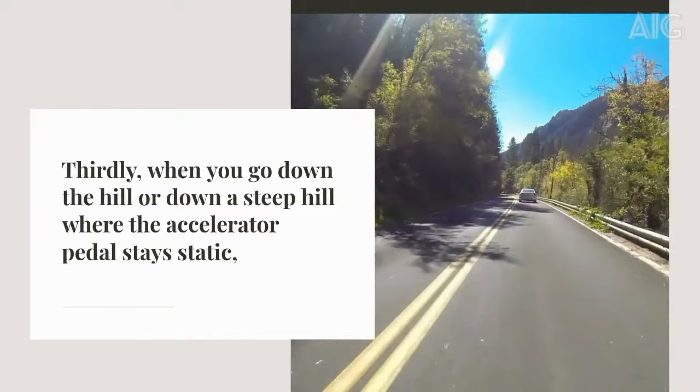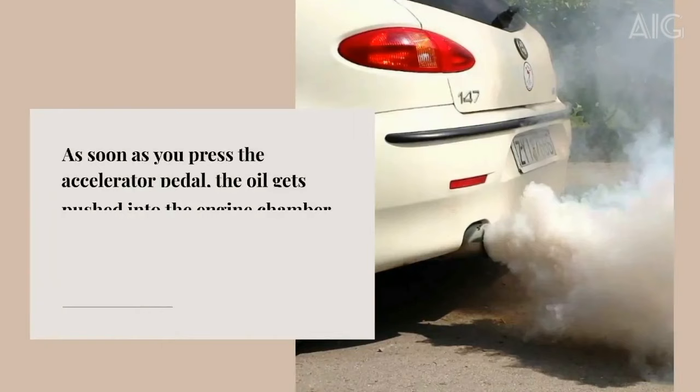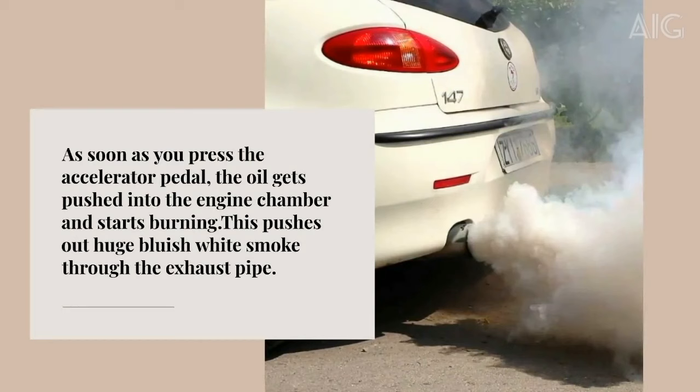Thirdly, when you go down a steep hill where the accelerator pedal stays static, vacuum builds up in the inlet manifold, pulling oil through the worn valve seals. As soon as you press the accelerator pedal, the oil gets pushed into the engine chamber and starts burning, pushing out huge bluish white smoke through the exhaust pipe.